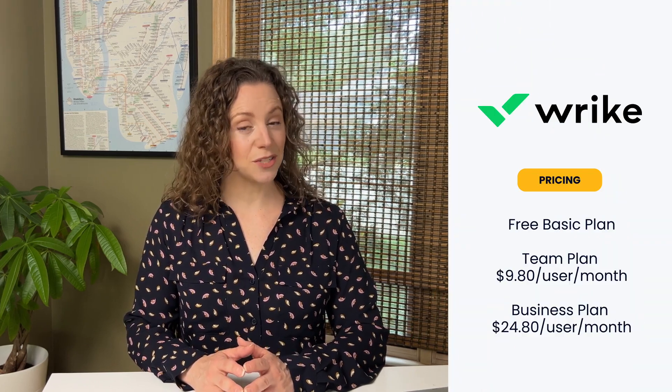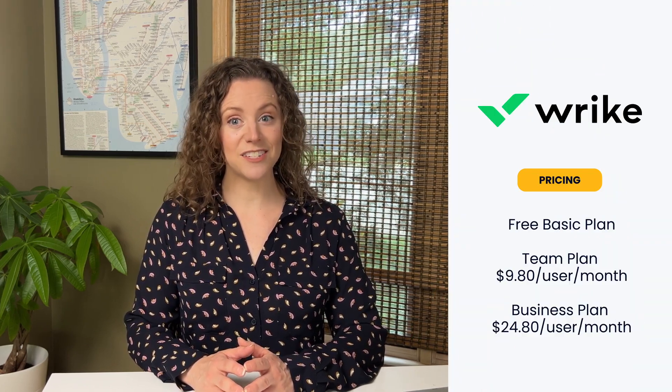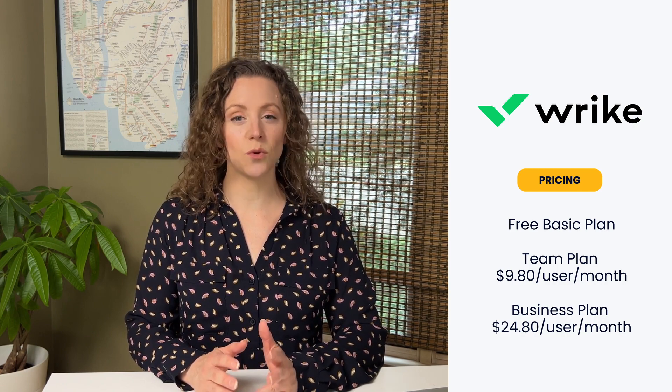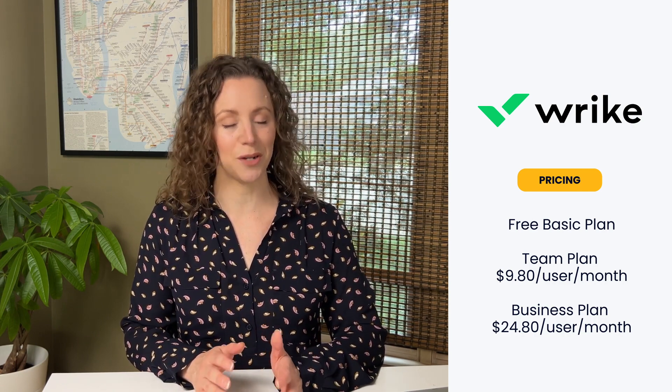Wrike provides a free introductory and basic plan for $9.80 per user. However, to fully utilize the features, there's a cost of $24.80 per user per month.